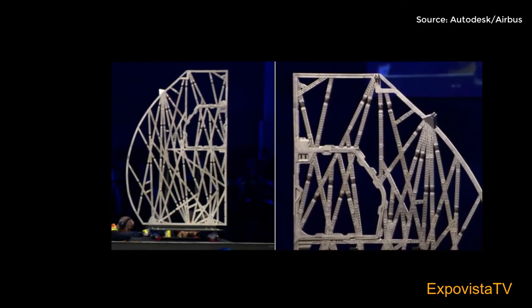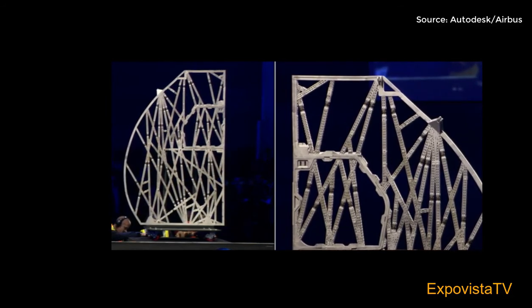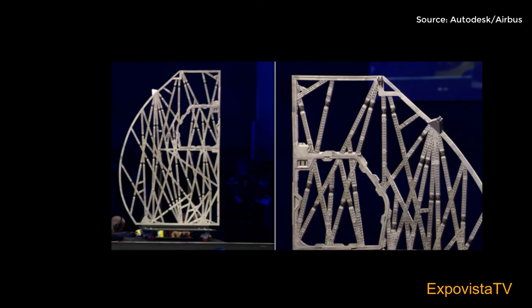Imagine the impact of redesigning the entire cabin this way for every Airbus A320. Airbus estimates that this will save half a million metric tons of CO2 per year — that's like removing 96,000 passenger cars from the road.